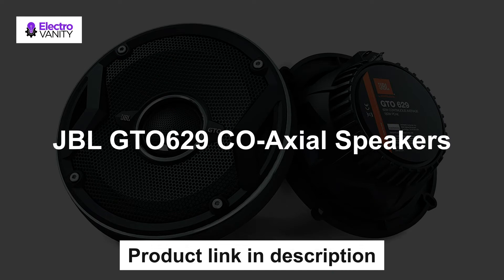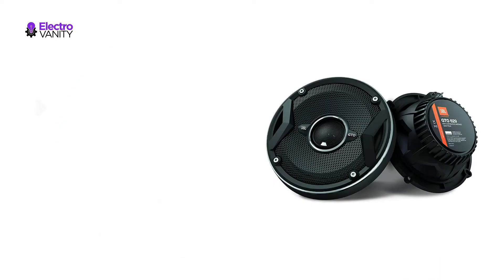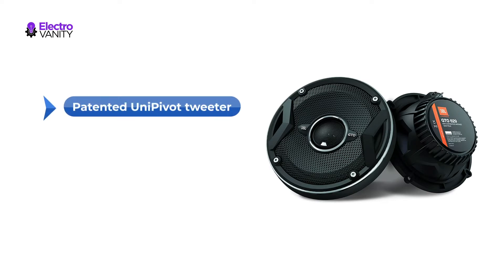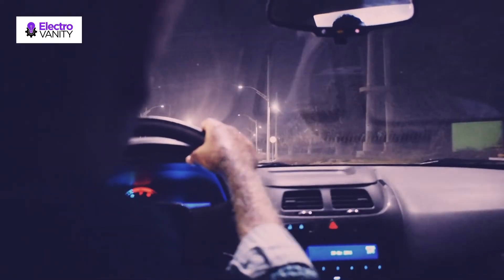The fourth one is the JBL GT0629 coaxial speakers. Carbon-injected plus-one cones are larger than others in their size class, meaning they move more air and make more bass. The patented Uni-pivot tweeter allows you to aim the sound at your ears even when the speakers are mounted low in the doors. A dual-level tweeter volume adjustment helps compensate for less than perfect speaker placement and can even be set to suit your personal listening preference and musical taste.